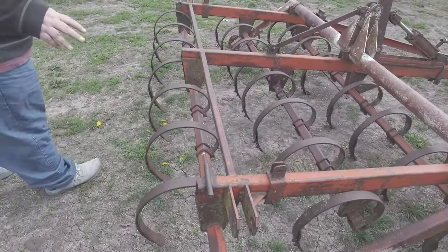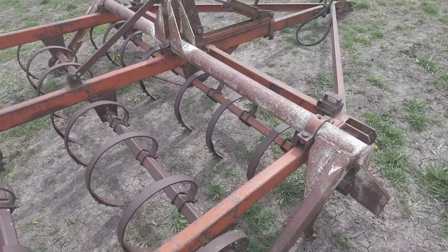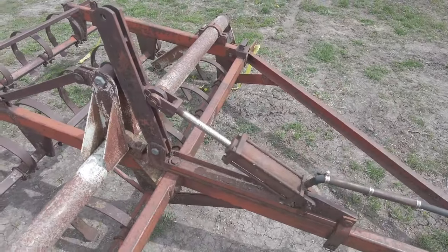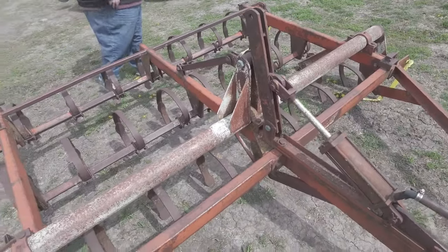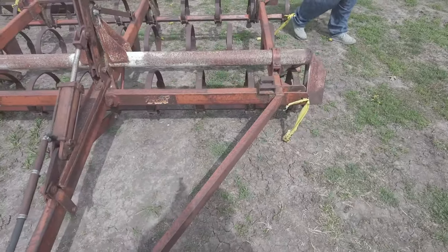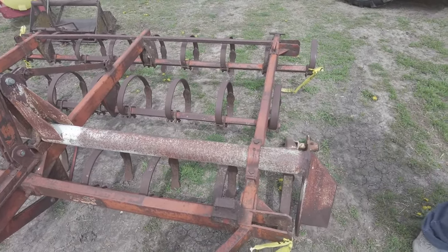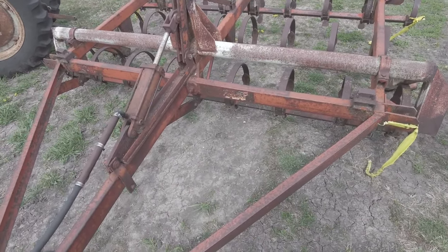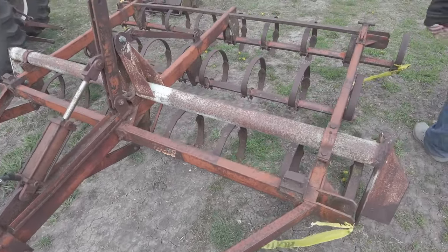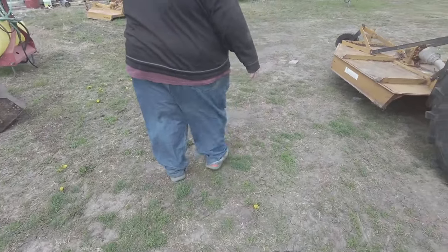I bought this thing — we pulled the tires off of it. I'll throw it up there; I sell these kinds of things to people with small acreage who still play with it. This will probably go up for around four or five hundred bucks on the lot once it gets tires on it. There's a cylinder already on it — not the greatest cylinder, but it'll be handy for somebody.